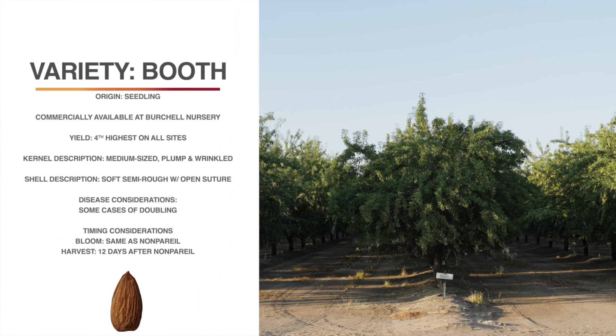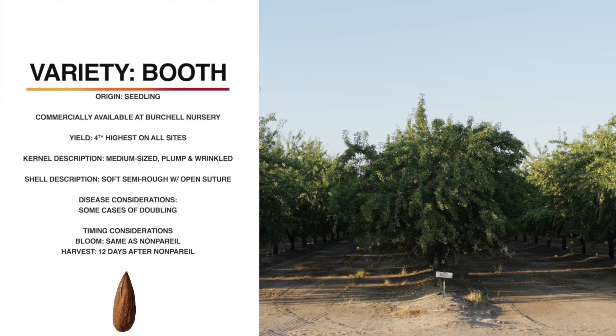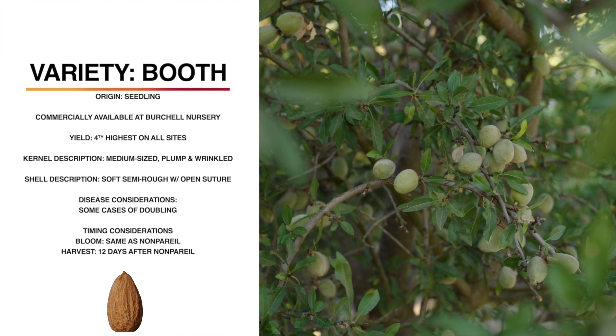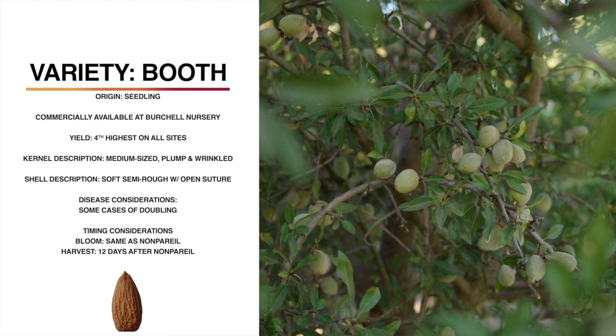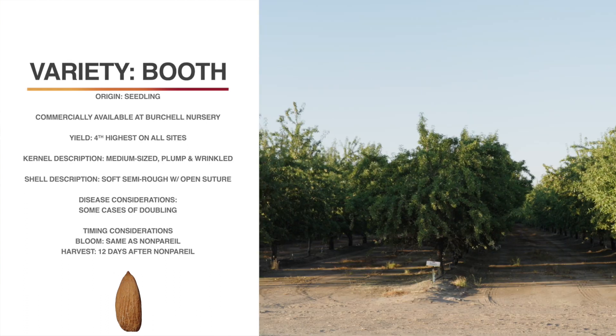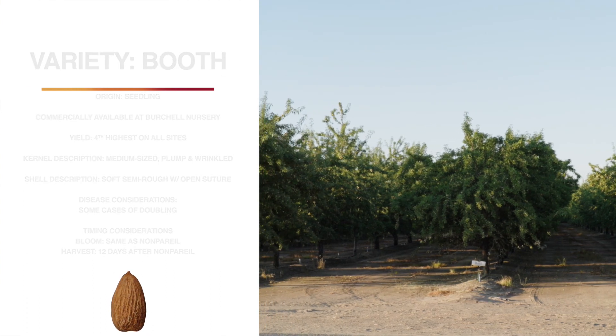This variety is Booth. It is a seedling collected in Glenn County, and it's proprietary to Birchall Nursery. It's not self-fertile, which means it will need a pollinator. So far, it's the fourth highest cumulative yielder at all three sites. As a tree, it's fairly large with a semi-spreading habit, similar to nonpareil. The kernels are medium size, plump and wrinkled. The shell is soft, semi-rough, with a bit of open suture. It blooms very well with nonpareil and harvests 12 days later. It shakes well, and we don't really seem to have any particular disease concerns, but it does in some years have a high rate of doubling, which seems to be calming down as the trees mature.